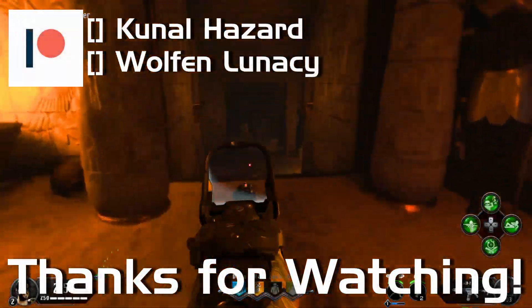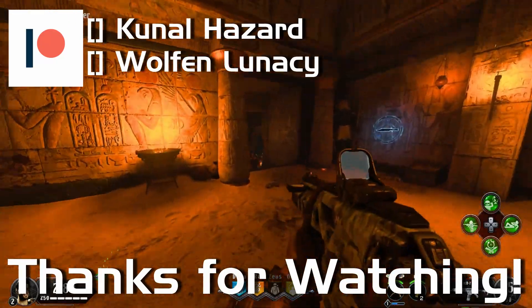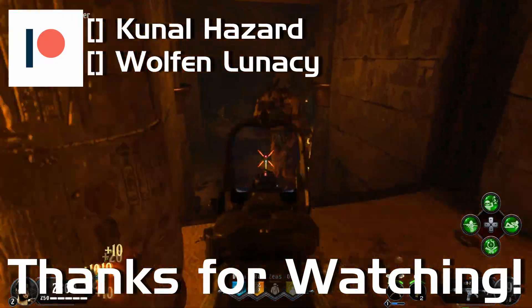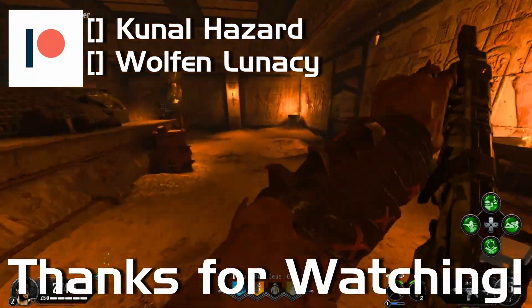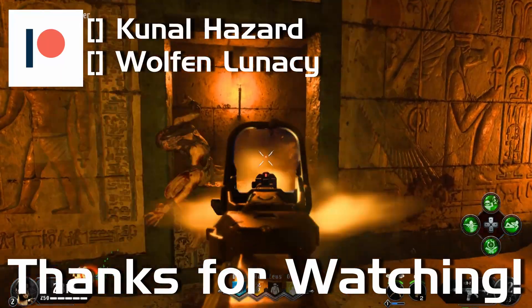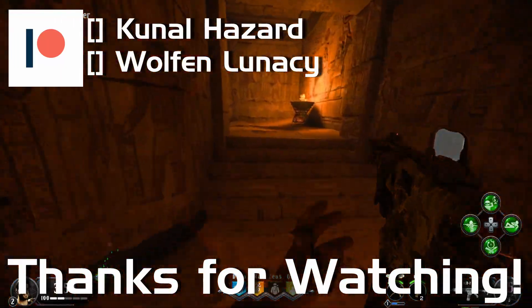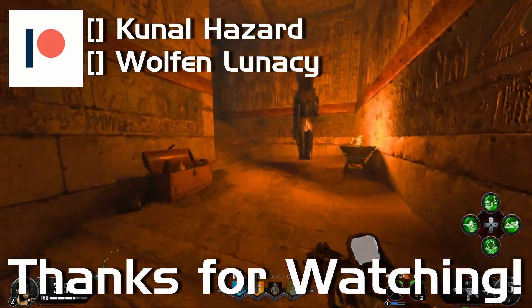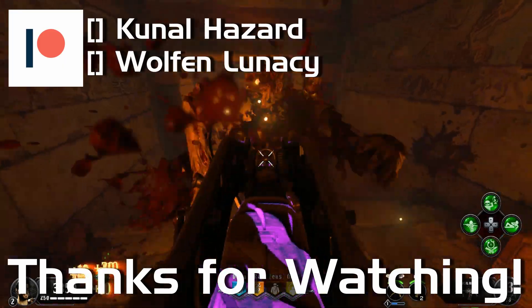Thank you for watching, and if you enjoyed and want to stay up to date on all the latest developments regarding new NVIDIA GPUs, don't forget to leave a like and subscribe, and click the bell icon so you'll be notified about all our future uploads. Also, tell us — what do you think about the possibility of an RTX 2050? Do you agree with what I said, or do you think that the release of this card is inevitable? Tell us what you think. I can't wait to see what you have to say, and I hope you have a fantastic day.